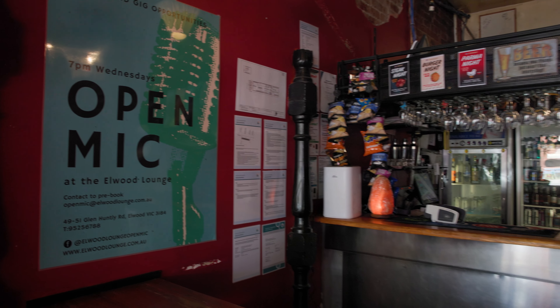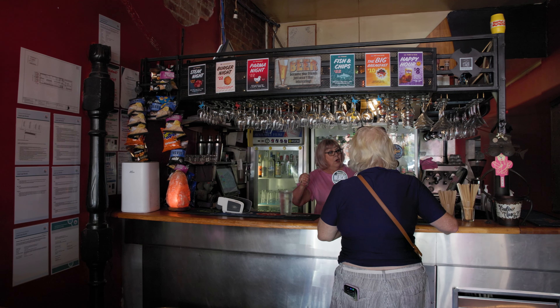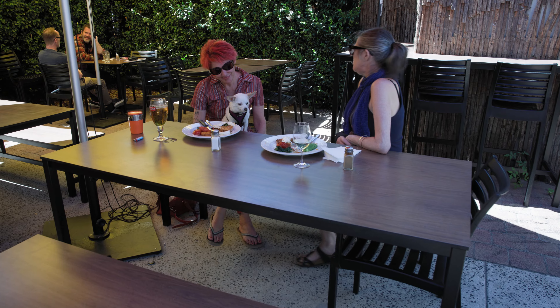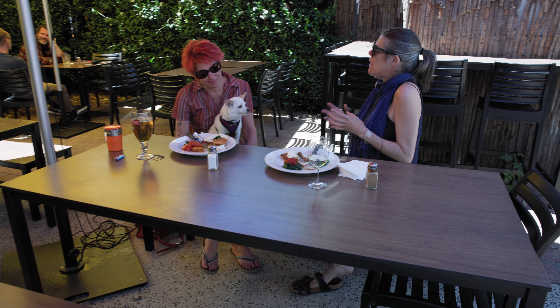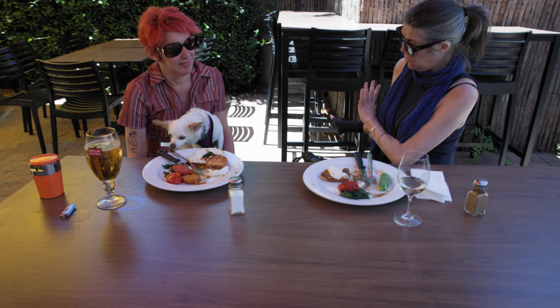We have open mics on Wednesday nights, which is a good way to catch new and upcoming talent. Friday and Saturday nights we have bands on. We try to foster music within the community, and again, it's part of who we are.